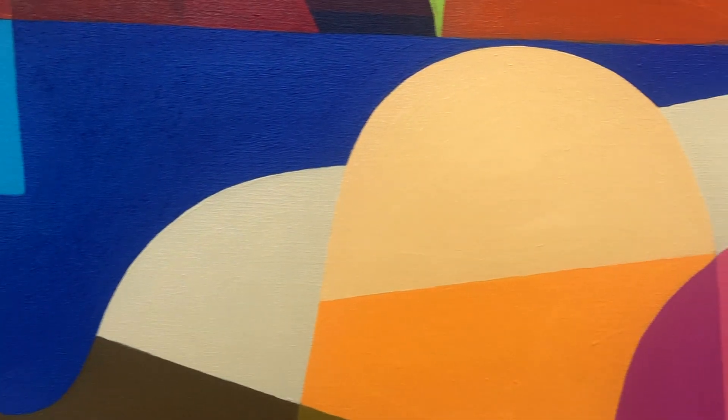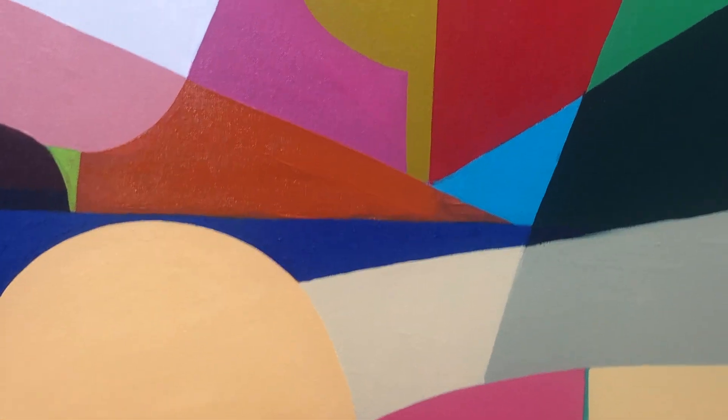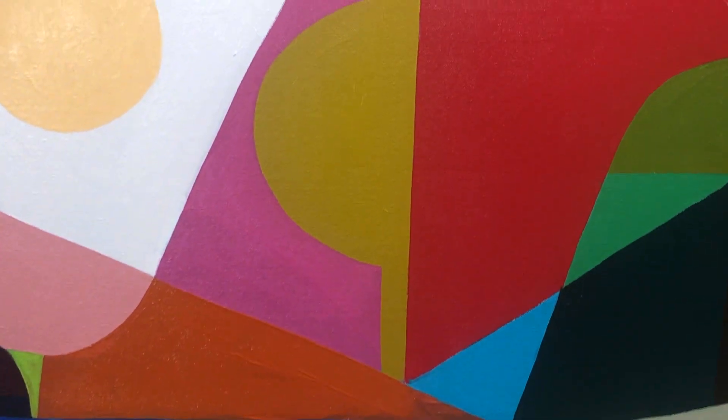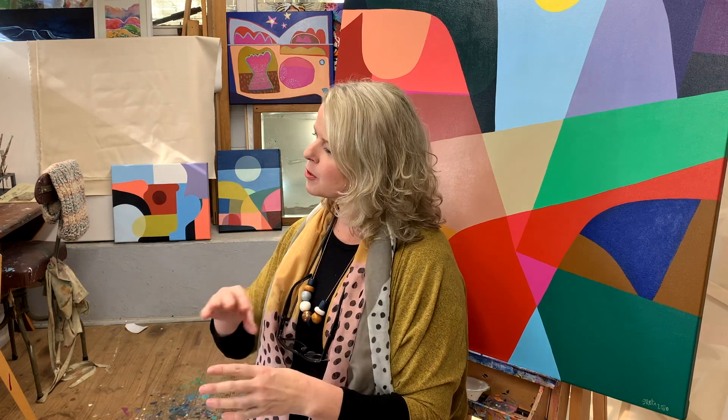Colour is the one element that I continue to find in art as a great adventure. It is pure energy — pure light energy — and I use it to create strong contrasts and to build up vibrating areas where two contrasting colours might come together. But I also like to use it to inject energy into a work and also create harmony as well. So it's a balancing act and it's very intuitive for me.